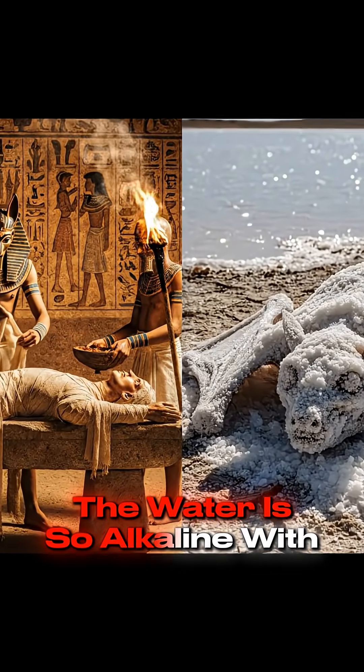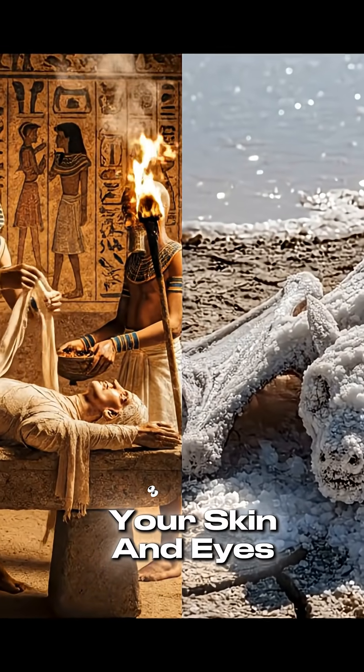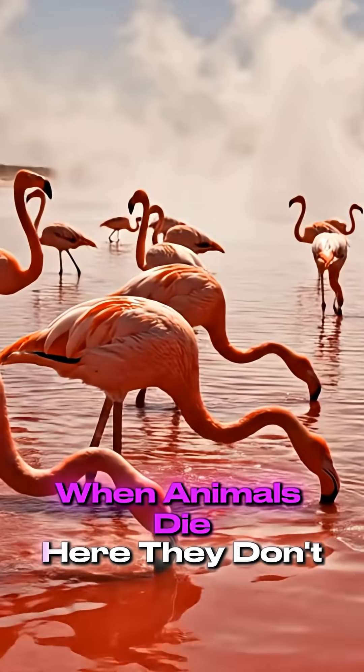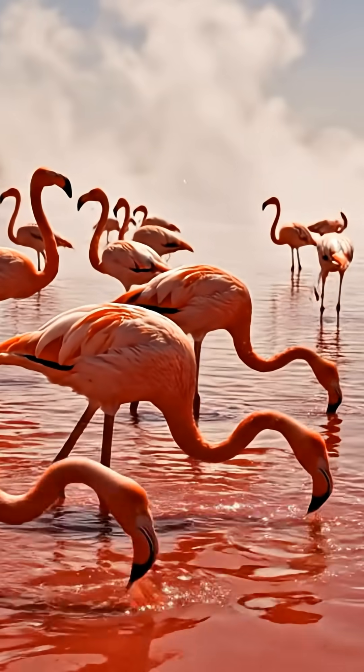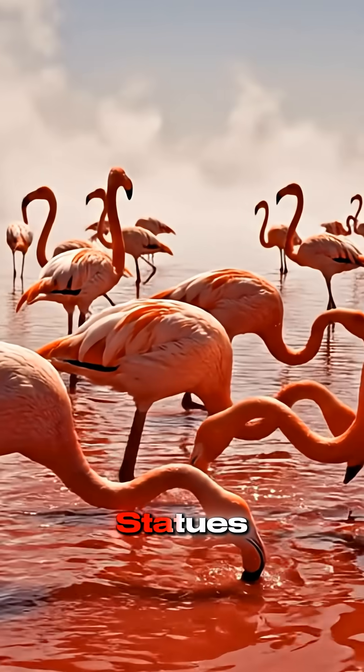The water is so alkaline, with a pH of 10.5, that it can burn your skin and eyes instantly. When animals die here, they don't decompose. The salt calcifies their bodies, preserving them forever as stone-like statues.